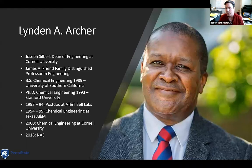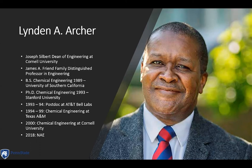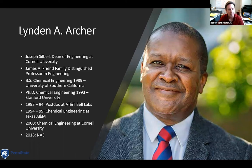Our last scientist highlighted today is Lyndon Archer. Lyndon Archer is currently the Joseph Silbert Dean of Engineering at Cornell University and also the James A. Friend Family Distinguished Professor in Engineering. Lyndon got his bachelor's in chemical engineering in 1989 at the University of Southern California, his PhD in chemical engineering in 1993 at Stanford, did a postdoc at Bell Labs for a year, and then went to chemical engineering at Texas A&M as an assistant professor. In 2000, he made the move to Cornell University.